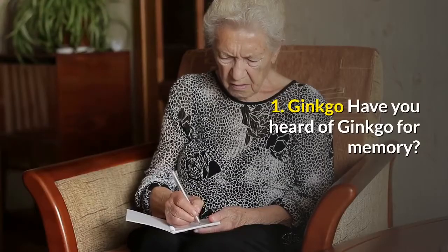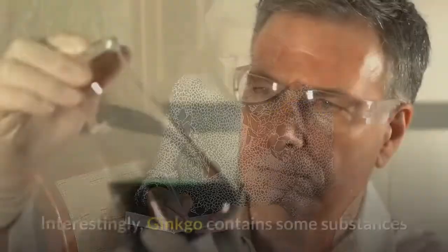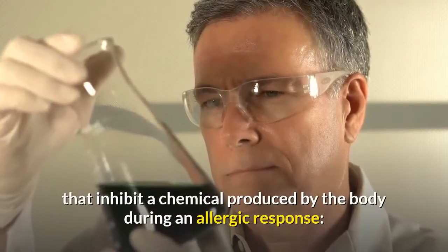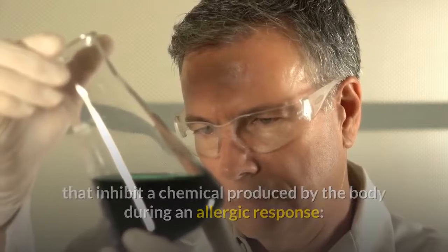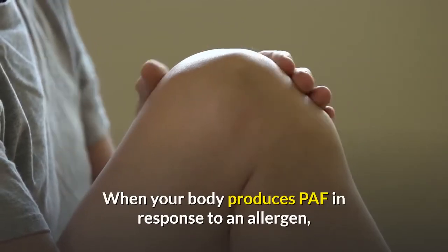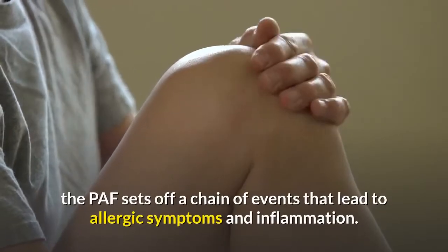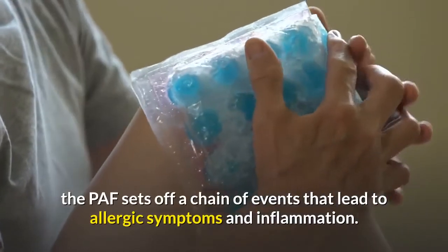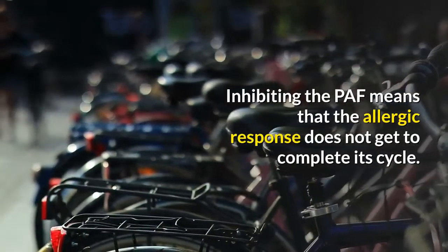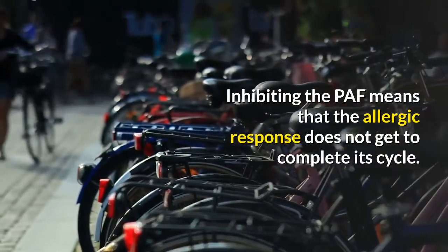1. Ginkgo. Have you heard of ginkgo for memory? Interestingly, ginkgo contains some substances that inhibit a chemical produced by the body during an allergic response — platelet activating factor, or PAF. When your body produces PAF in response to an allergen, the PAF sets off a chain of events that lead to allergic symptoms and inflammation.